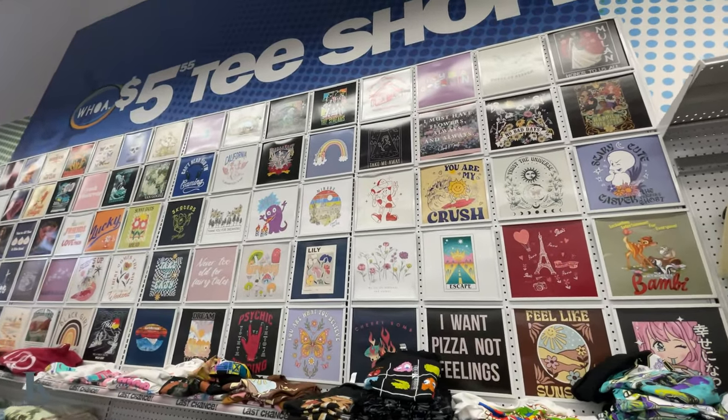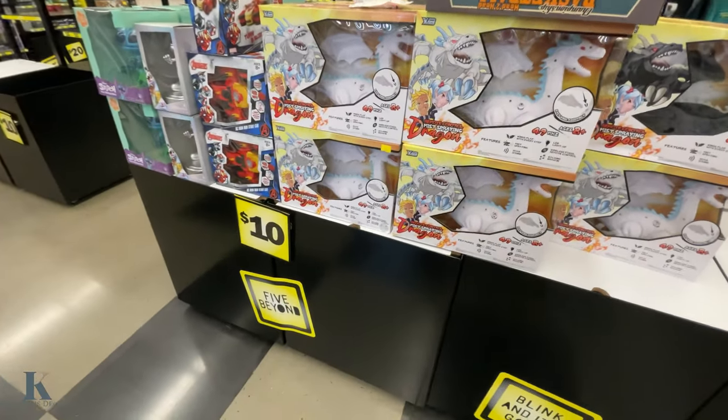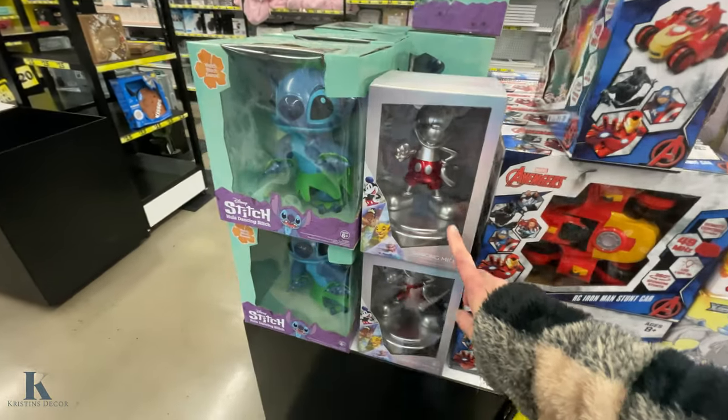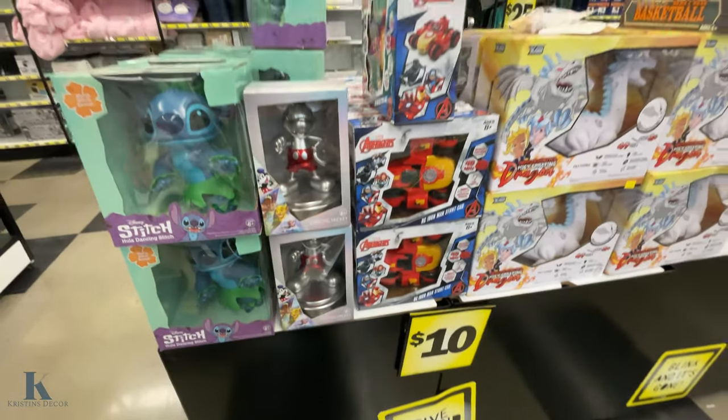They have all the fun festive teas for five bucks — so many different ones to choose from. Checking back at the Five Below, they've got Dragon Ball Z toys, a dancing Mickey, and Stitch — those are ten dollars.